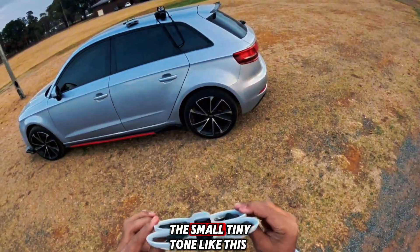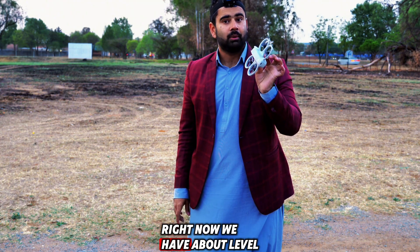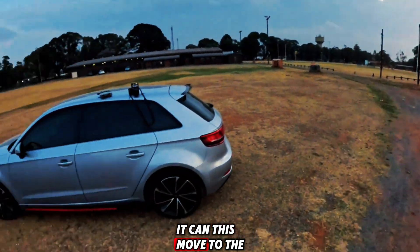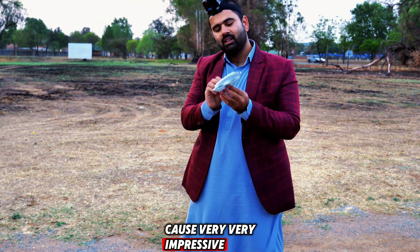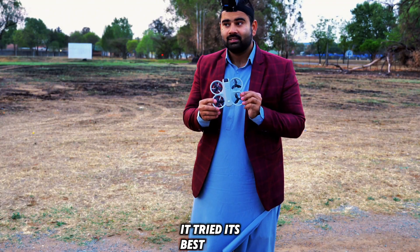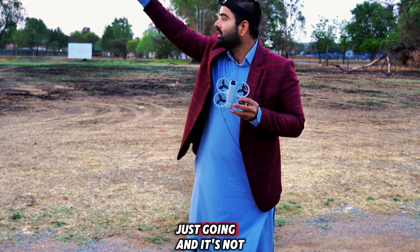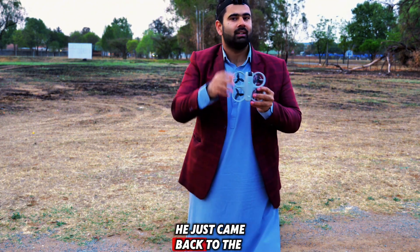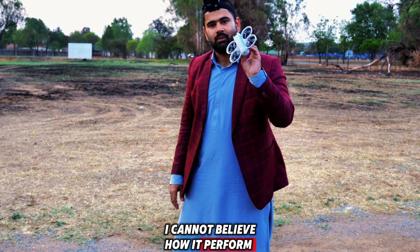So, you just saw in this video what this small tiny drone can do — it can perform very well in windy conditions like this. Right now we have about level 7 wind, and you saw this drone do some funny stuff: it just moved with the air, but it came back to the home position. It was very impressive. It tried its best, stayed stable, and came back home. I was thinking my drone was just going and not coming back — the wind just blew it — and then all of a sudden it came back to the home position. I cannot believe how it performed this well.